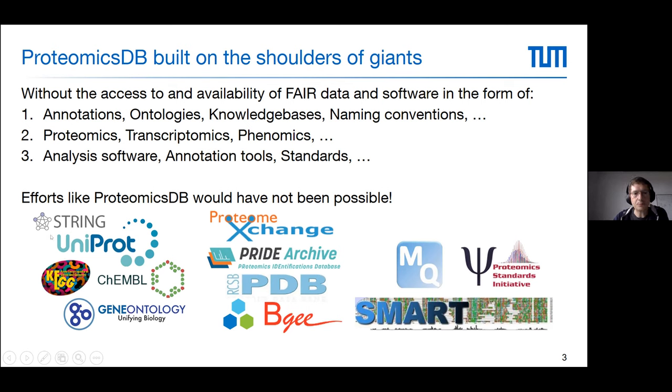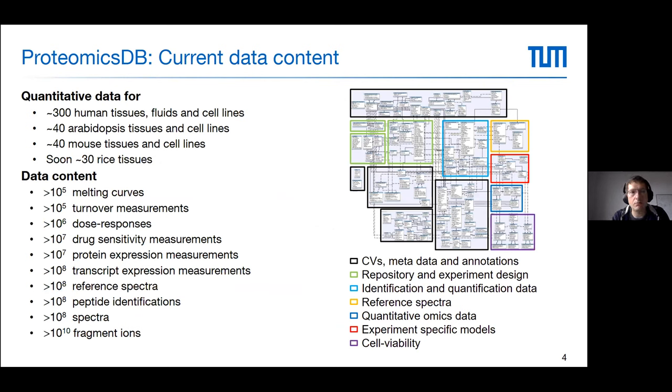All of this was built on the shoulders of giants. Without access to FAIR data — standards, ontologies, annotations, and knowledge bases such as UniProt, Gene Ontology, KEGG, and STRING — ProteomicsDB would not have been possible. We also benefited hugely from the ProteomeXchange consortium and PRIDE, which provides access to petabytes of proteomics data, as well as open-source software like MaxQuant.